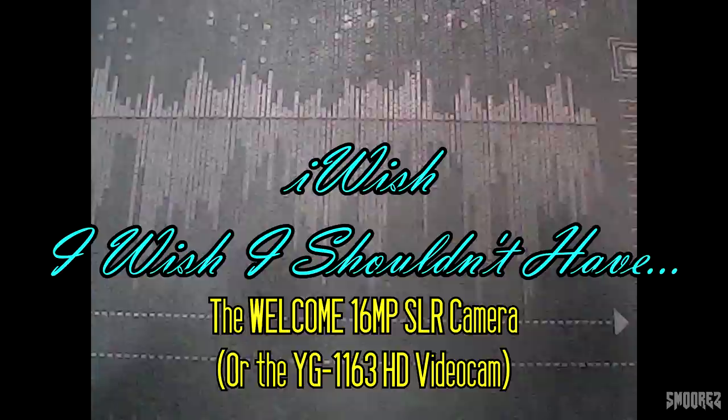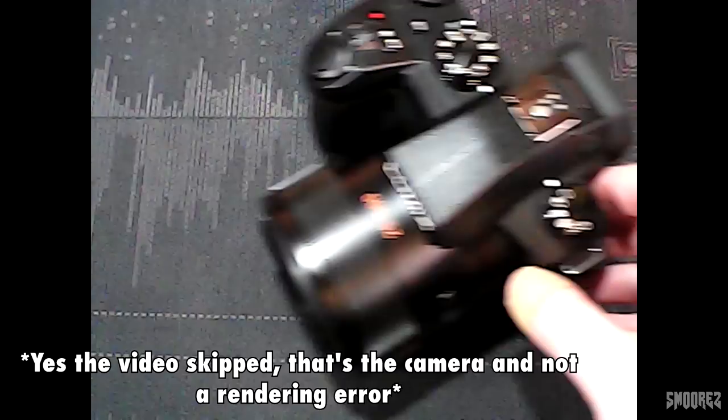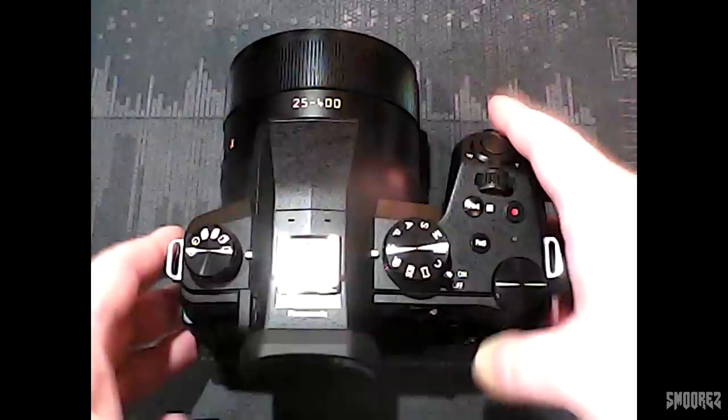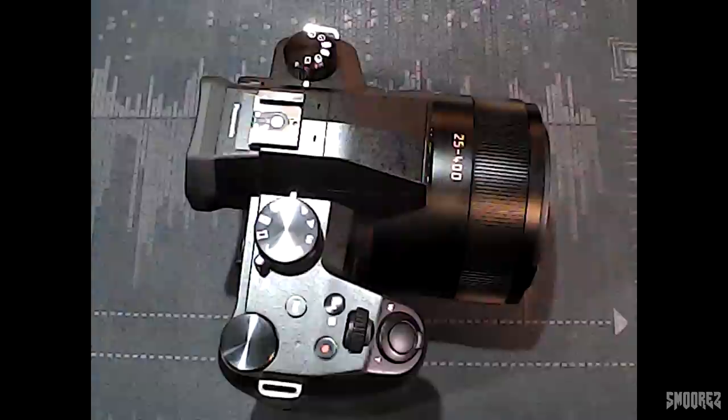Greetings everyone and welcome back to another installment in the iWish series, where I buy things off Wish and see if they're any good — most of the time they're crap. Today we're looking at the Panasonic FZ1002 camera, released about two years ago. It supposedly does 4K video, 1080p at 60 and 30fps. You may notice something going on with the quality — that's because I'm using the camera I'm reviewing for this part.